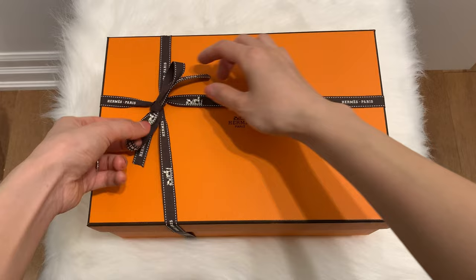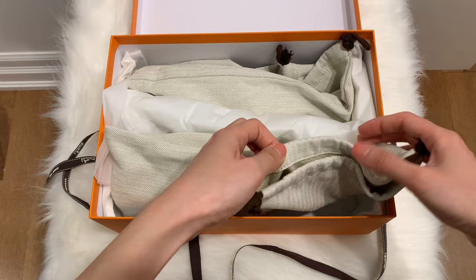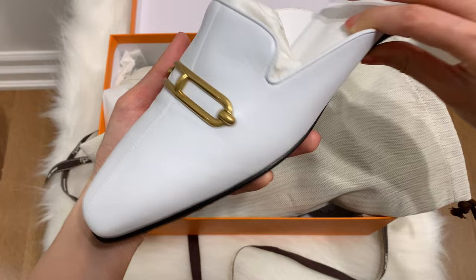Before I get to the bag unboxing, I wanted to show the shoes that I picked up at the same visit. Disclaimer: this bag purchase and timing was completely unexpected since I just got a Birkin. However, since I've been waiting for it for so long, I couldn't say no and my Toronto SA is so sweet as well. This is not normal spending for me — I'm definitely not rich enough to do Hermes bag unboxings every few months. Also, this bag was within my yearly budget.